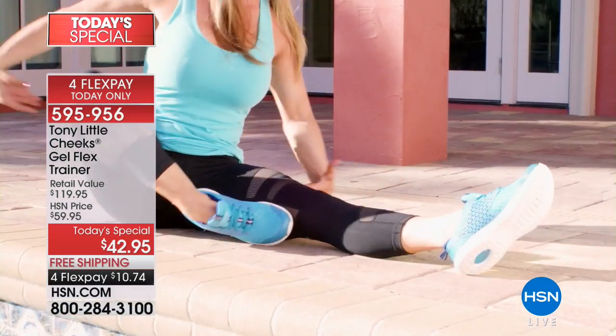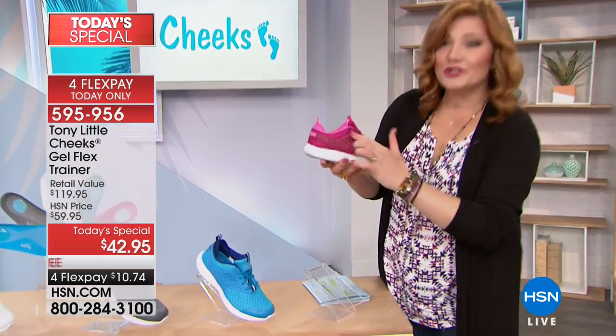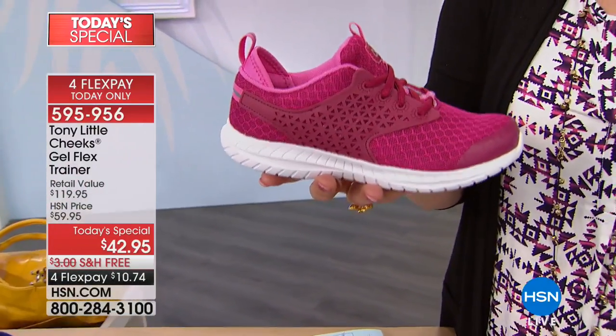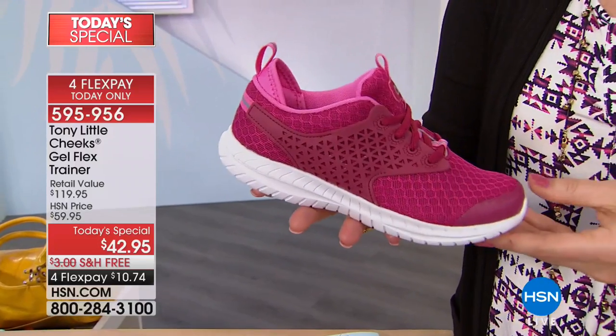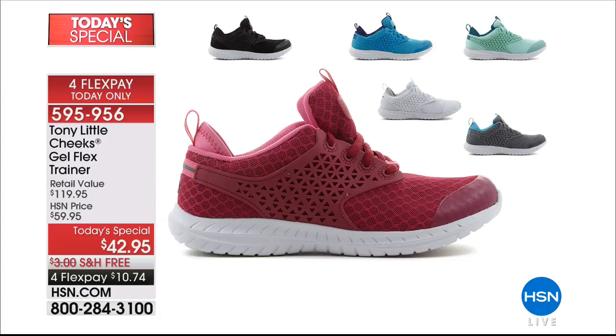First time ever, we are offering laser cut detailing. This is a sneaker that is over a hundred and nineteen dollars, and we are taking sixty-four percent off. Here are all the colors available — medium and wide widths, sizes six all the way up to size eleven.